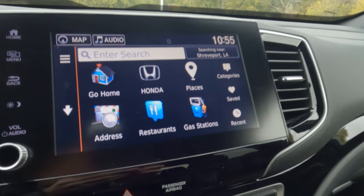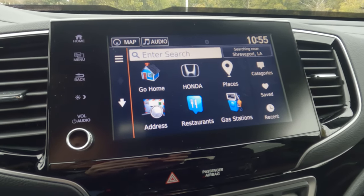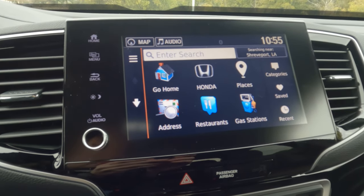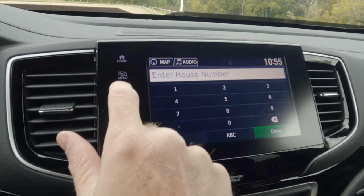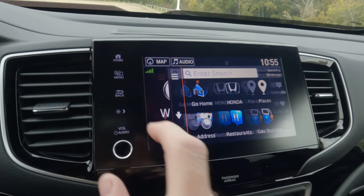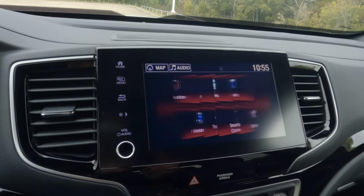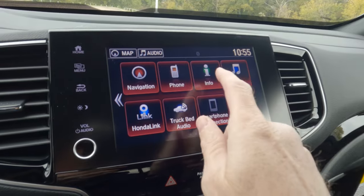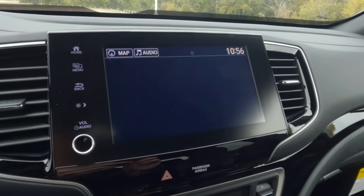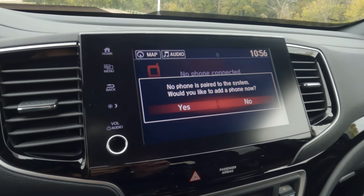Everything else is pretty easy to figure out. You have places, gas stations, and restaurants. You can put in an address manually right there — makes it very simple. You can also connect your phone right there, and that's very easy to do.